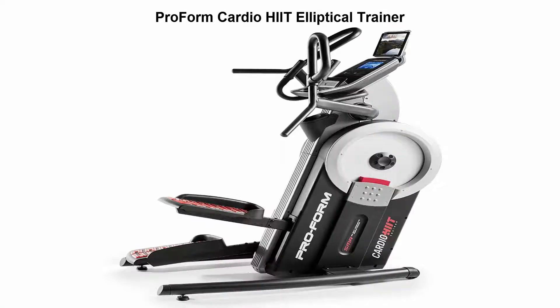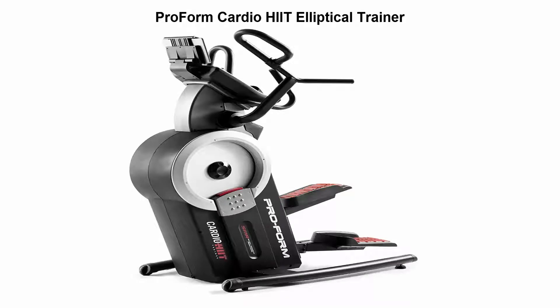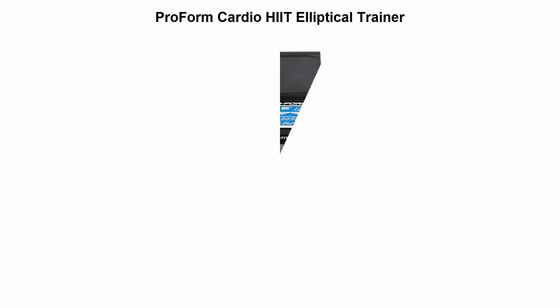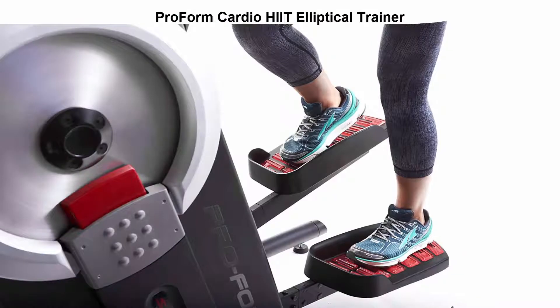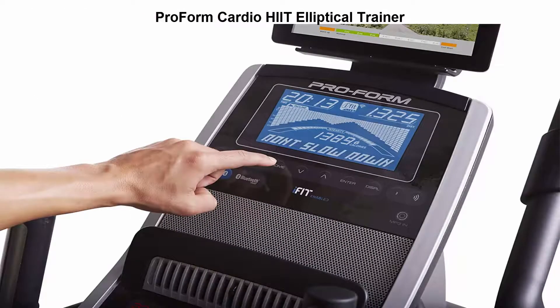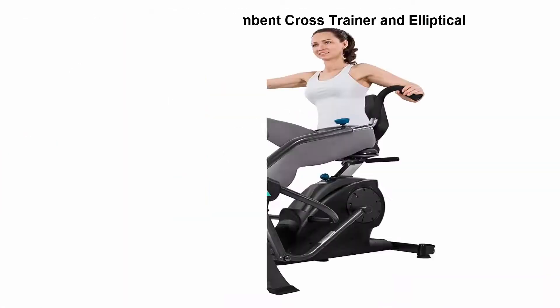Top 5 best ellipticals. Top 1: ProForm Cardio HIIT Elliptical Trainer. Go to ifit.com to redeem your one-month iFit membership and activate your equipment for unlimited workout programs. iPod compatible audio, 7-inch backlit display, 32 workout apps, 24 resistance levels, 5-inch elliptical stepping path with 10-inch vertical.